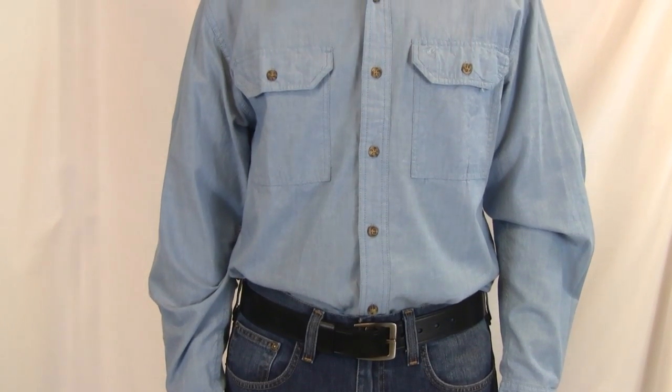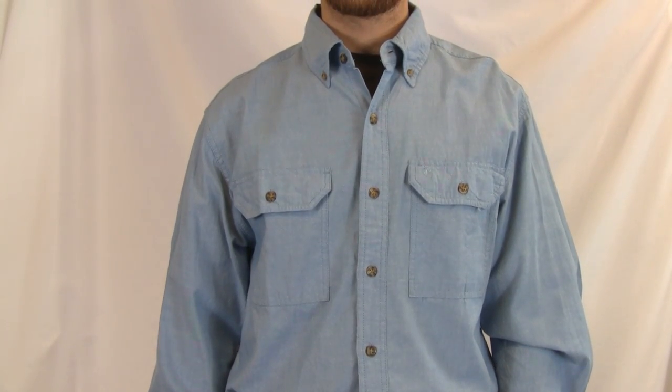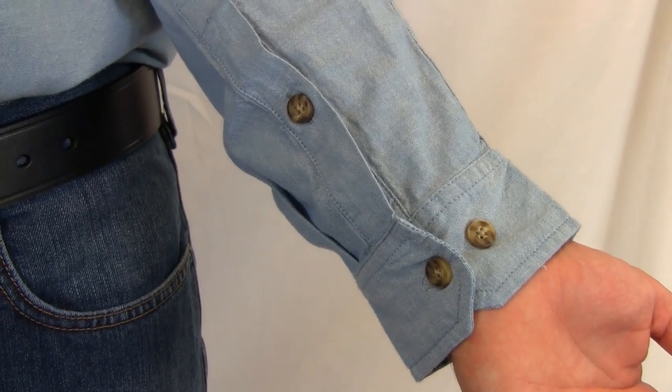Carhartt Long Sleeve Chambray Shirt is a rugged but lightweight shirt, perfect for work or a night on the town. It's made of 100% cotton ring-spun chambray with a relaxed fit. It has a button-down collar, two chest pockets, and buttons on the cuffs for extended plackets.